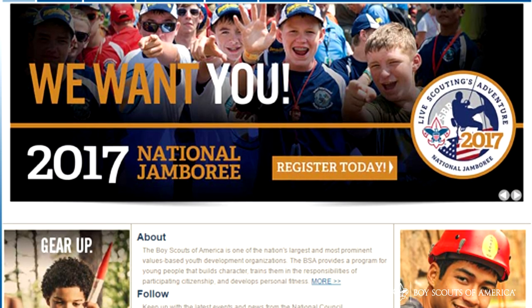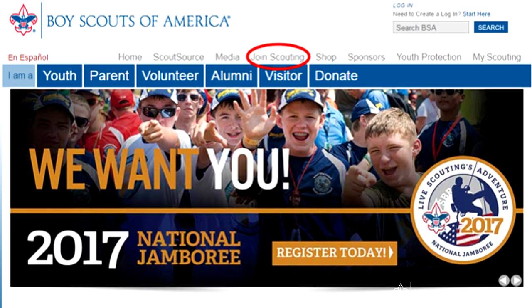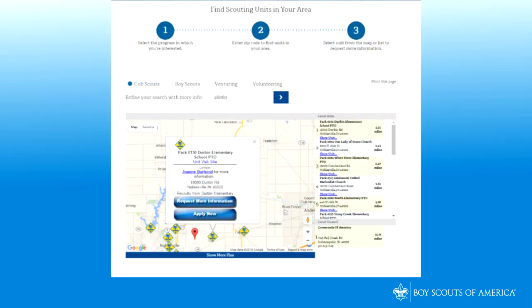Parents with youth interested in scouting can search online for Boy Scouts of America. They'll land on either the National Boy Scout website or the Council's website. Then click Join Scouting. Information about each scouting program is displayed, and parents can select the program in which they're interested to find scouting units in their area.